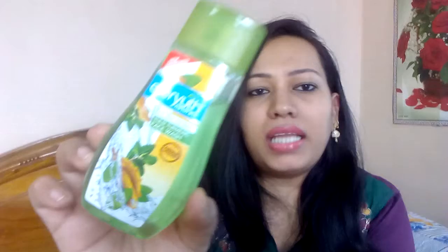I purchased a new face wash that I've seen many YouTubers talking about. It's Ever Youth Tulsi & Turmeric Face Wash. The price is 90 rupees and it's a 100ml bottle. It's especially good for acne and pimples. Tulsi and turmeric are home remedy ingredients and I really like such natural ingredient-based products. I'm not sure how my skin will react but I've purchased it to try it out. Let's see how it goes with my skin.